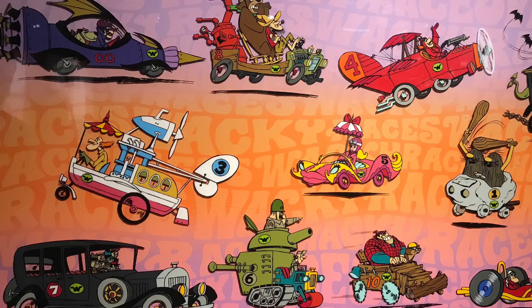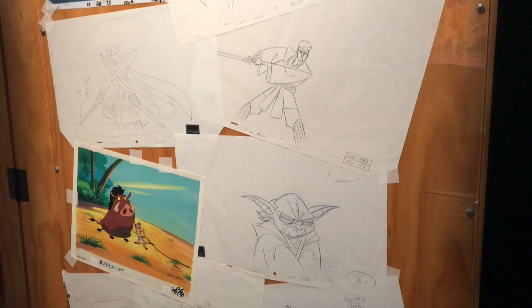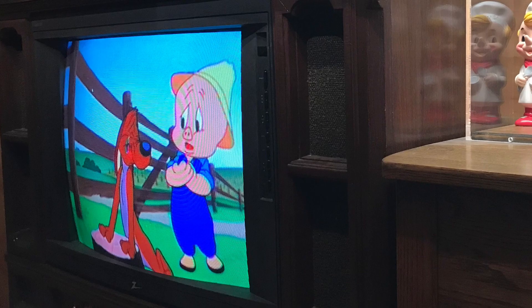Wacky Races was a Hanna-Barbera series modeled after the 1965 movie The Great Race, and featured racing teams each with their own distinctive vehicles. Saturday morning cartoons became a weekly ritual for families but declined at the turn of the century due to availability of media through the internet.